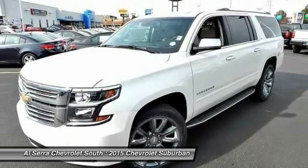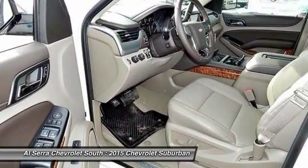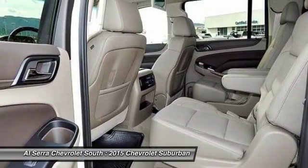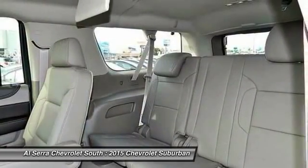Traction control, power passenger seat, navigation system, dual airbags, power steering, front air conditioning, alloy wheels, heated and cooled front seats, four-wheel disc brakes.